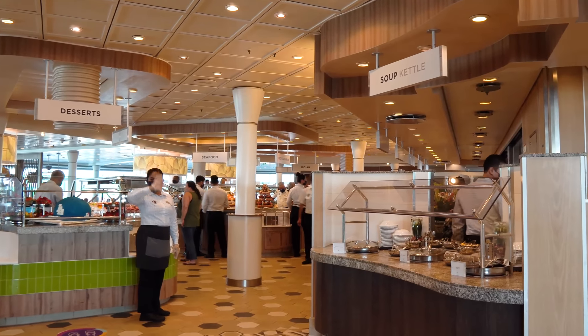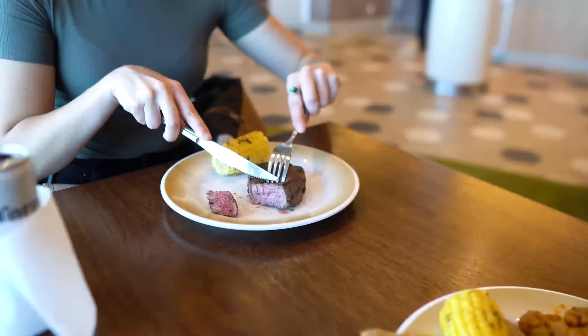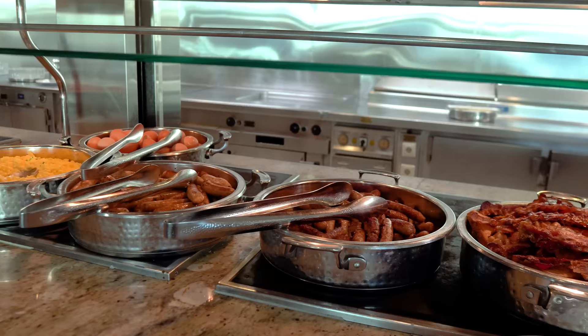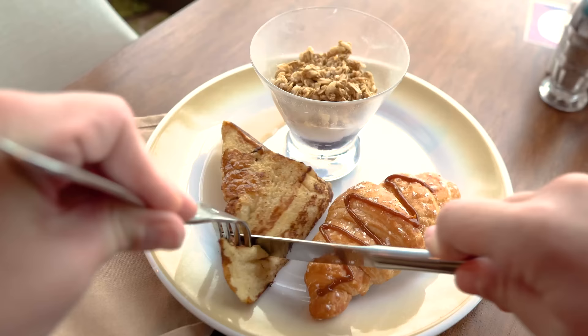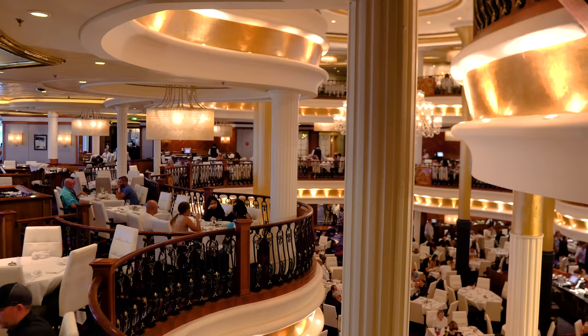Sure, there's plenty of places to eat on your Royal Caribbean cruise that are included with your cruise fare, but which ones do I like the best? Today I'm ranking all the complimentary, included restaurants on a Royal Caribbean cruise. Hey everyone, it's Matt from RoyalCaribbeanBlog.com.